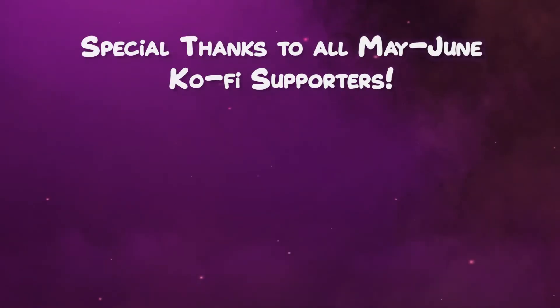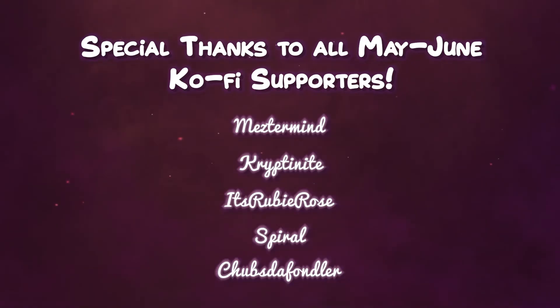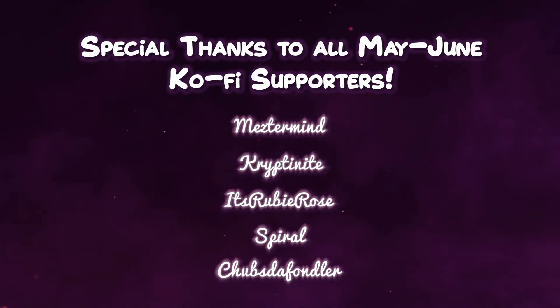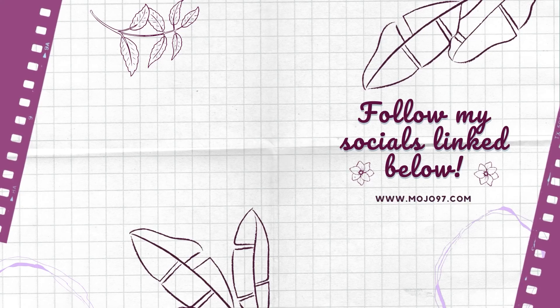I want to give a special thanks to my Ko-fi supporters — everyone who supported me throughout May and June. Y'all are part of the reason I was able to put up this video, so thank you. If you want to support me on Ko-fi, the link is in the description below. Ko-fi supporters get access to bonus content like vlogs, cosplay sets, personal artwork, and makeup looks I don't post publicly, plus early access to all my posts across YouTube, Twitter, and Instagram. Head over to my Ko-fi and follow my other social media links below.